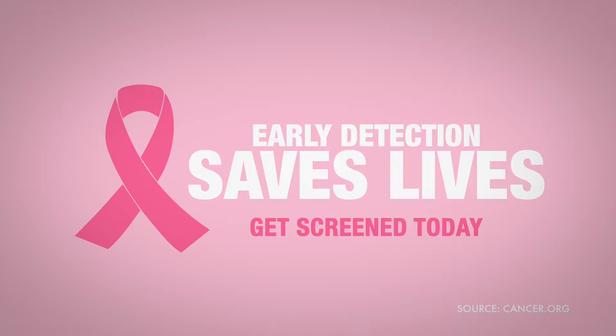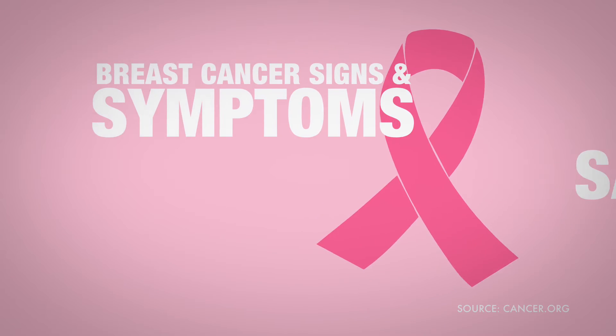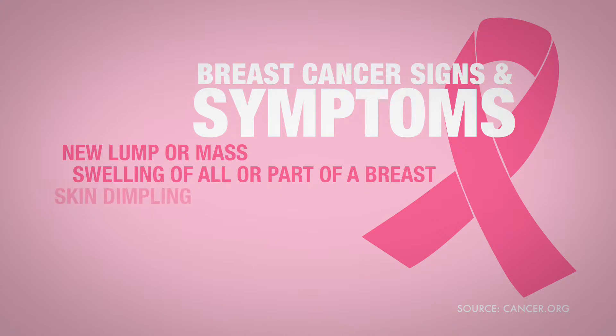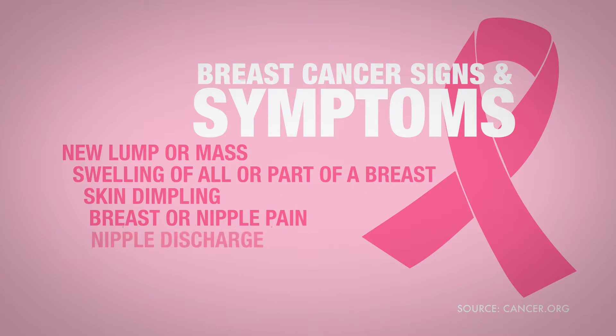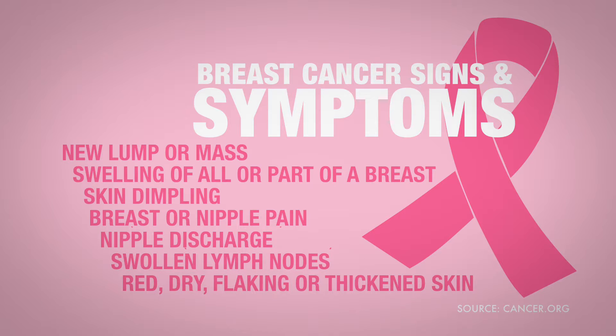Screening tests can help find breast cancer in its early stages before any symptoms appear. The most common symptom of breast cancer is a new lump or mass. A painless, hard mass that has irregular edges is more likely to be cancer, but breast cancers can be tender, soft, or rounded. They can even be painful.